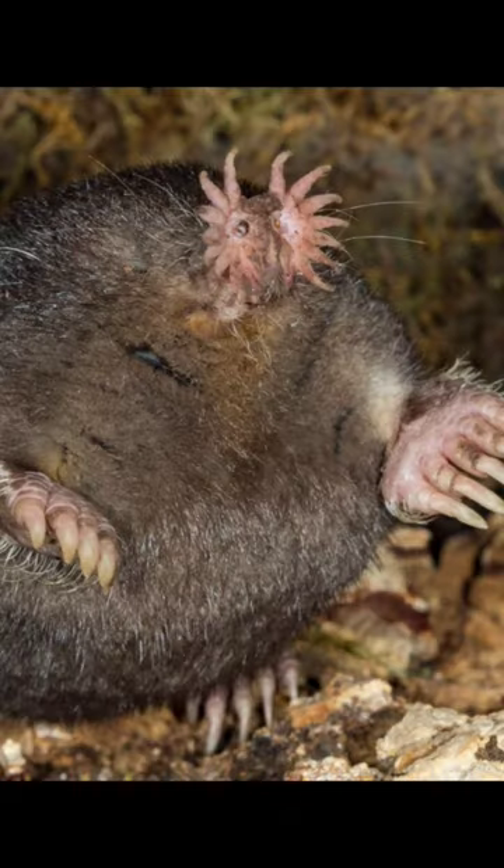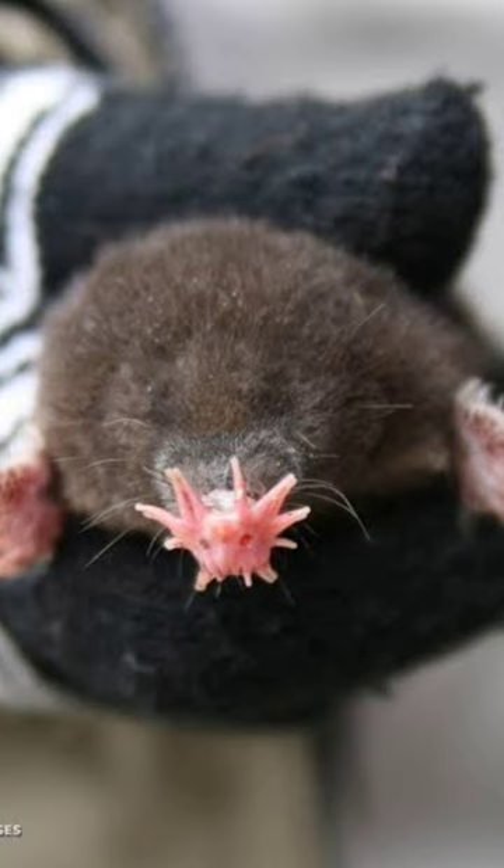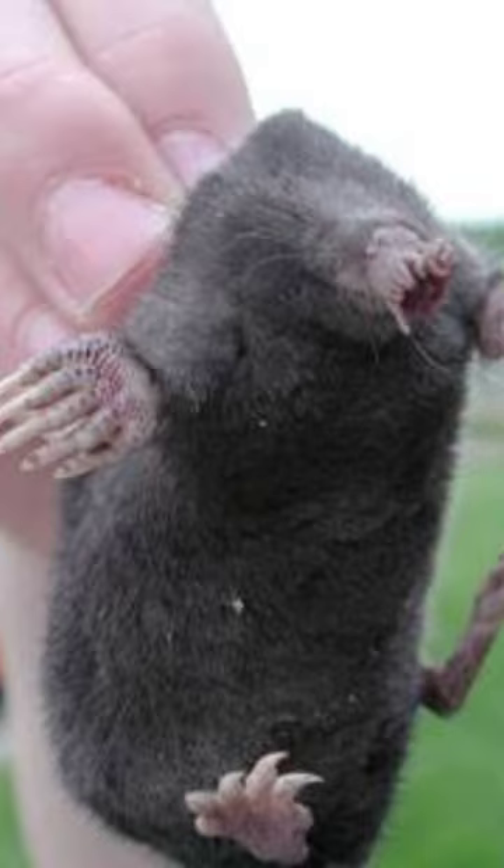Look at this amazing creature. Its snout is lined with 22 fleshy pink appendages that resemble a star. These unique tentacles are super sensitive — in less than a quarter of a second, the star-nosed mole can touch and feel objects to identify its surroundings.